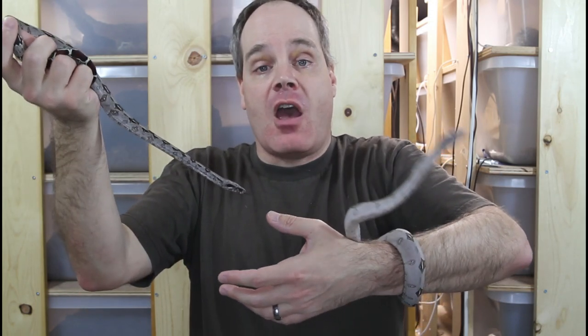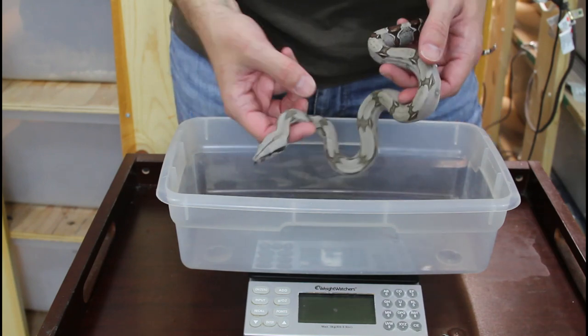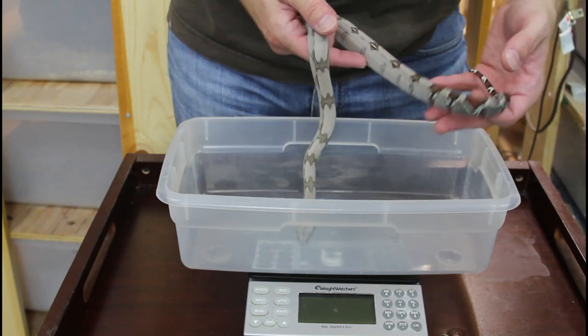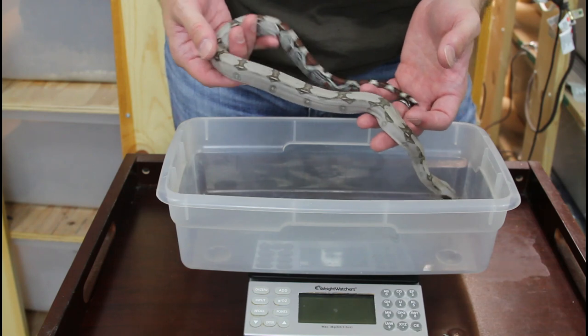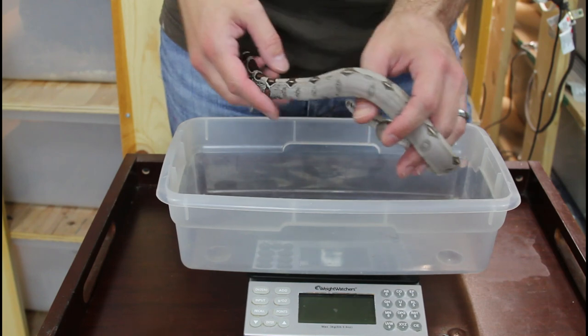So I thought for today I'd just do a quick weigh-in. This is a pair — these are both males. I'll weigh some of my males as well as my females and we'll see how they compare in terms of their weight: one year old versus about two and a half weeks old. First I'm going to weigh this guy — this is my one year old, he's actually about 11 months old. He was just one of the smaller ones in the litter and he's grown kind of slow.